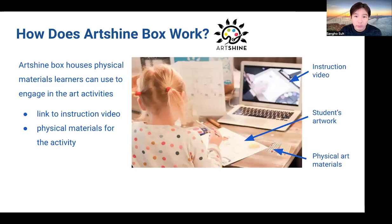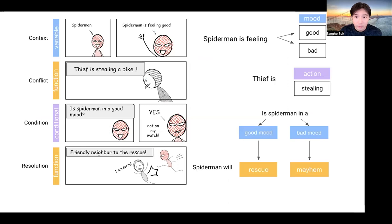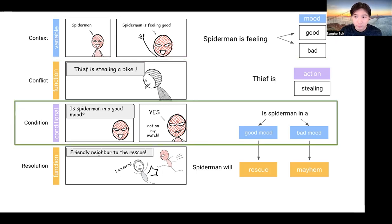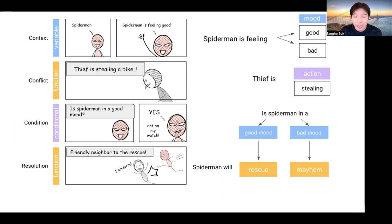They specifically wanted it to be in an ArtShine box format, which is one of the programs that they offer to families interested in running art activities at home. ArtShine box typically comes with physical materials for the art activity and a code for accessing the instruction video. Here's a comic for our prototype, which has rows of panels embodying programming concepts such as variable, function, and conditional. In the next slide, we'll demonstrate how these comic blocks can be used to construct a story and, in the process, learn programming concepts.